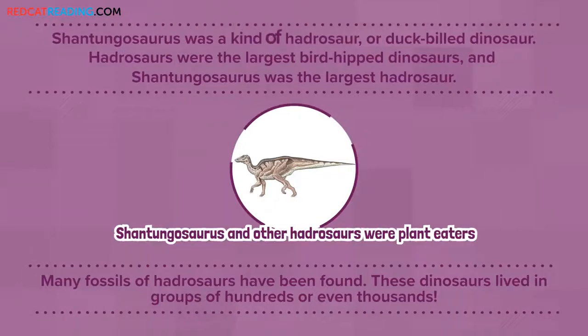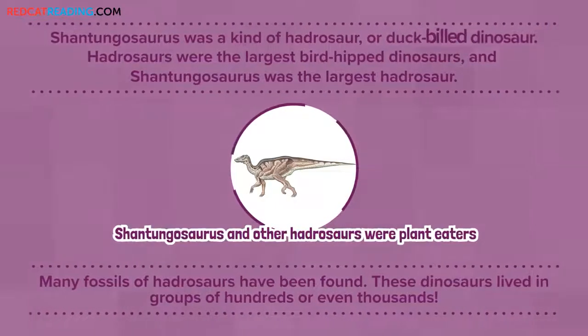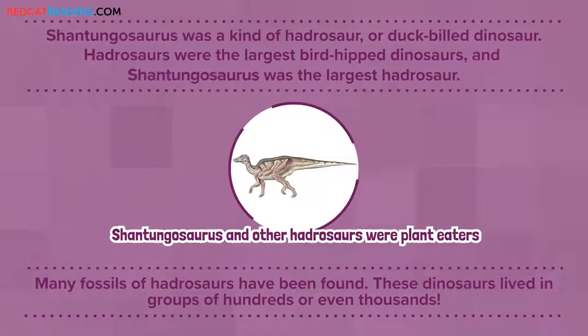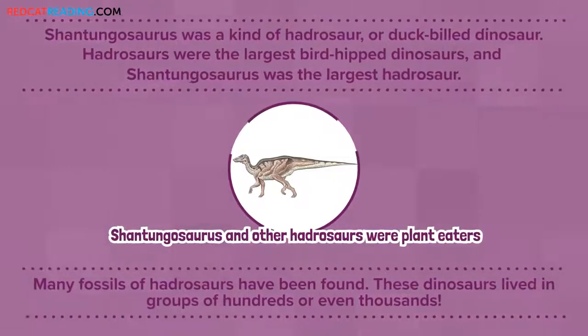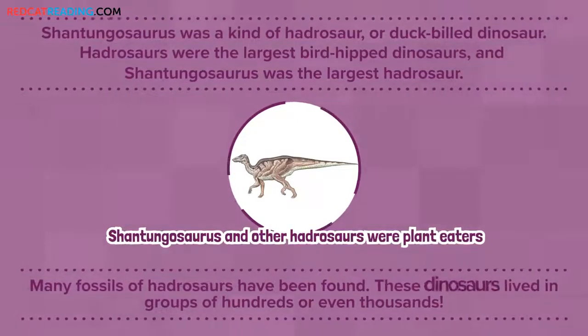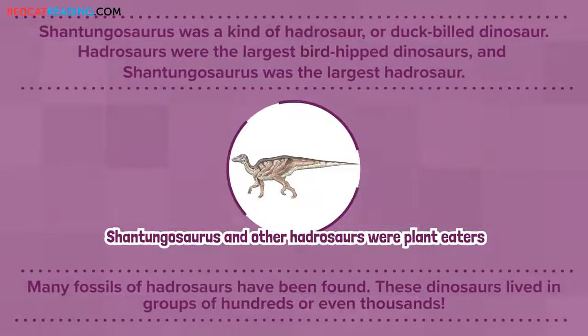Shantungosaurus was a kind of hadrosaur, or duck-billed dinosaur. Hadrosaurs were the largest bird-hipped dinosaurs, and Shantungosaurus was the largest hadrosaur. Many fossils of hadrosaurs have been found. These dinosaurs lived in groups of hundreds or even thousands.